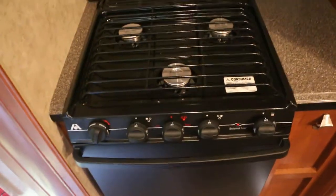Kitchen. Real nice countertops. Nice refrigerator. Microwave. Oven.